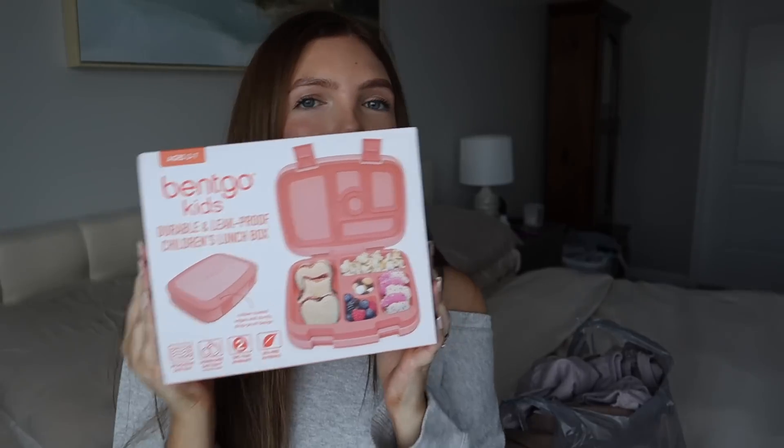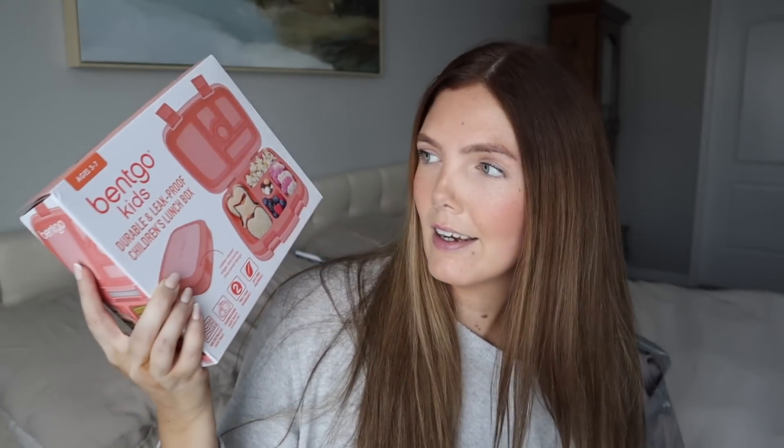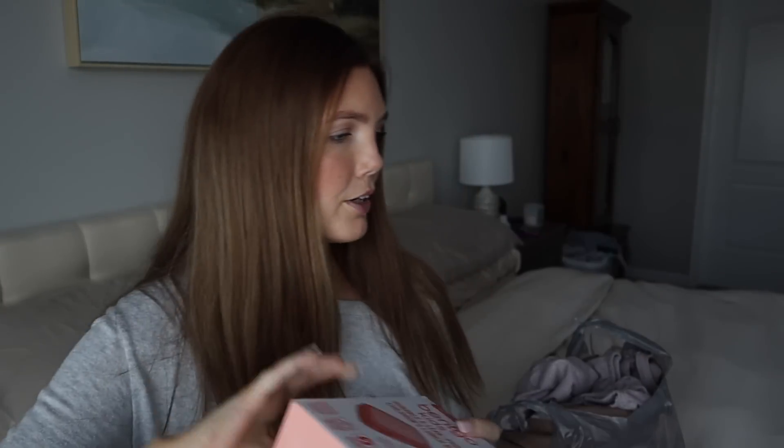I ran downstairs and grabbed Savannah's Bento Go box. I have the blue one for Barrett and I saw this peachy coral one — how cute is this! I feel like it's a new color because I don't remember seeing it last year. It's kind of monochromatic and so pretty. I'll link it down below — I got it on Amazon and it came the next day. It fits perfectly inside the lunchbox.